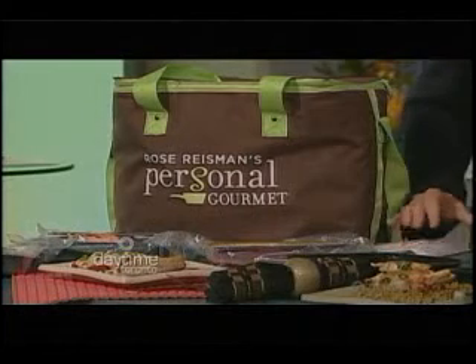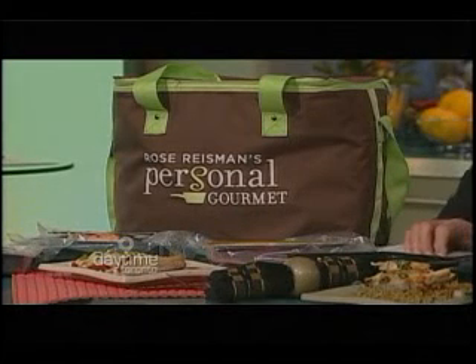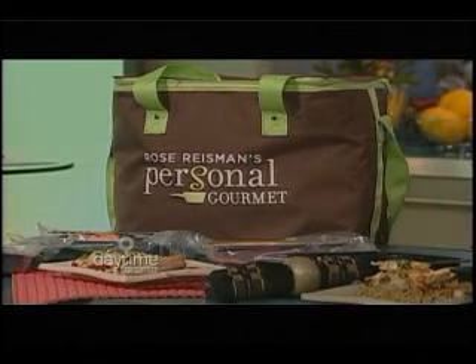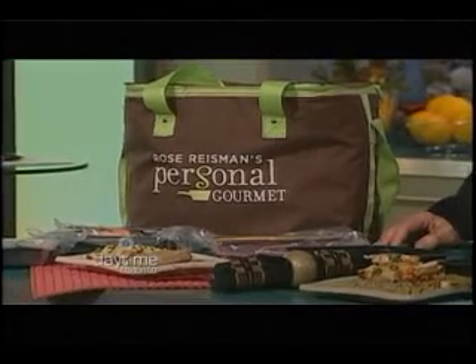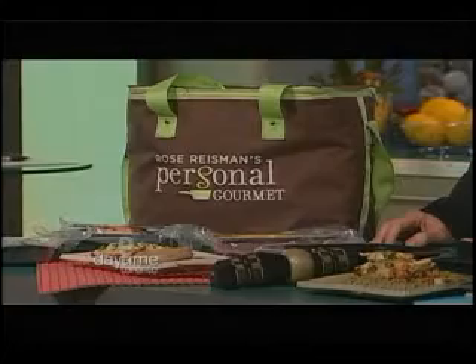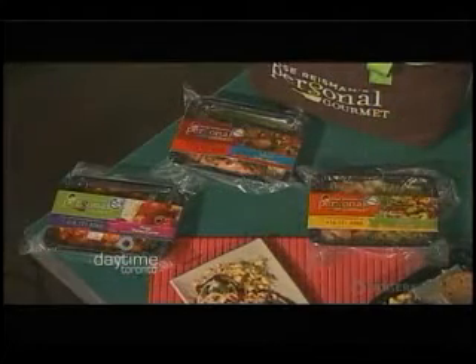You wake up like magic in the morning and there's a beautiful bag out there. It could be three meals, two meals, whatever you'd like. We do a fresh line, but today I'm actually showing the frozen line because this is not only easy to use — put it in your freezer, healthy — but you can use it whenever you need it. So how does it work?